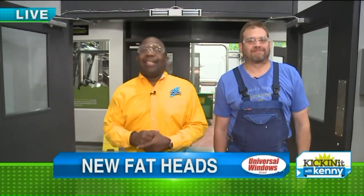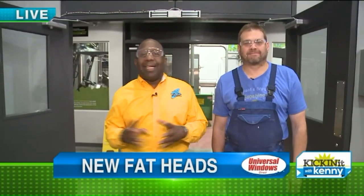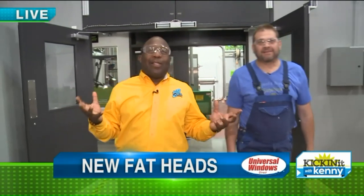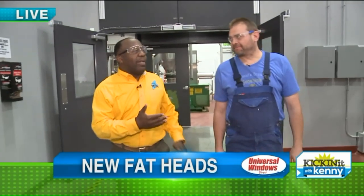Good morning everyone. We're here at Middleburg Heights at the brand new Fatheads Brewery. It is huge, massive. There's also a restaurant here too.